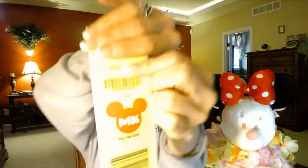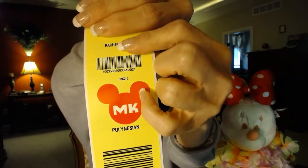You also receive what's called a Magical Express tag. On the tag it has my name — you can see it says Rachel — and it has 'MK' and the word 'Polynesian.' When you arrive at your departure airport heading to Disney World, you put these tags on your luggage. This is extremely important if you plan on having your luggage delivered to your room by Walt Disney World. If you do not put these tags on your luggage, you will have to go to baggage claim and collect your luggage before you get on the Walt Disney World Magical Express bus.